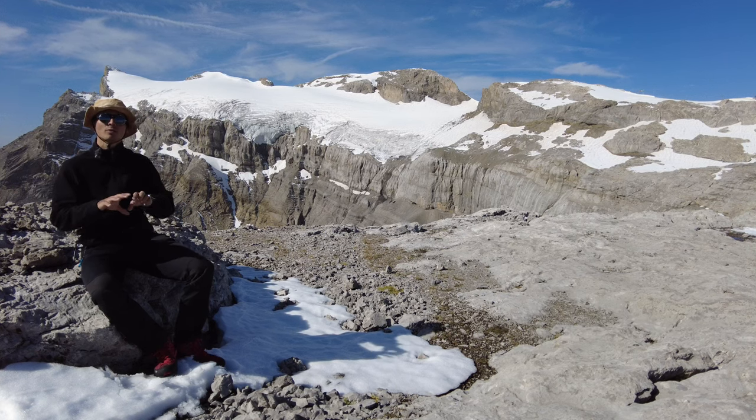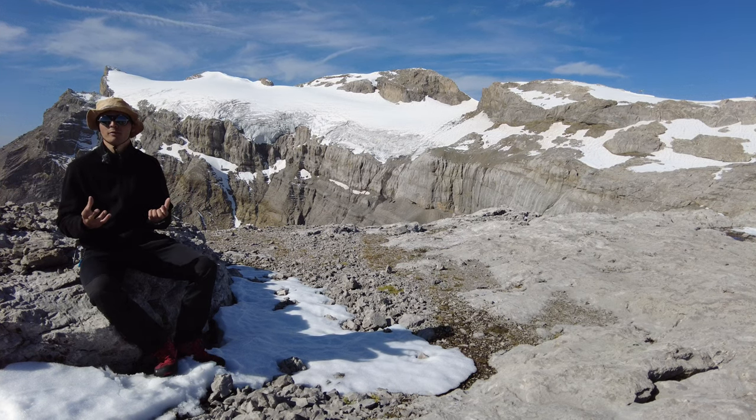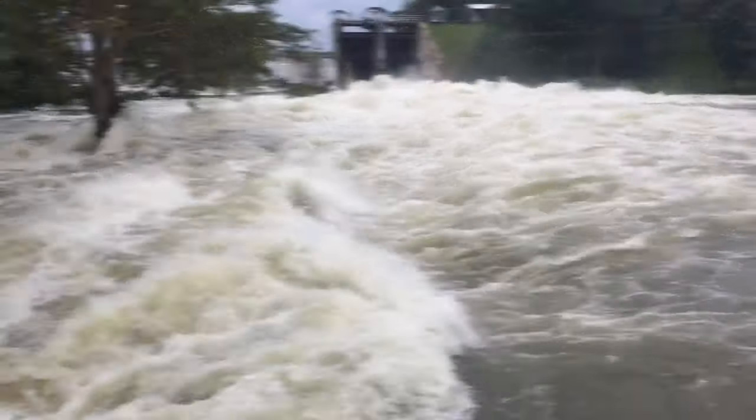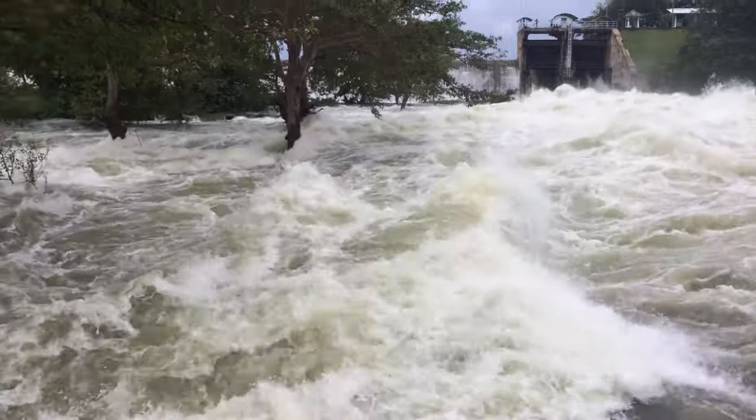Sometimes inside the glacier, you have an internal lake that forms because of the fast melting. And when this mass of water is too heavy for the glacier, it cracks and the whole water just goes into the valley.